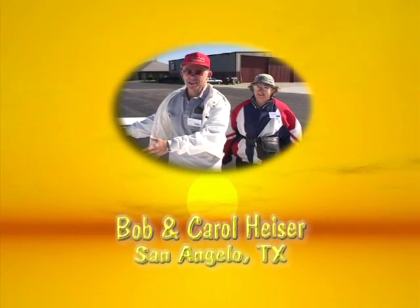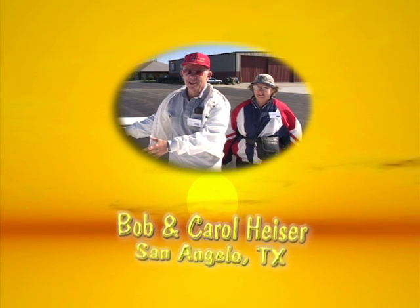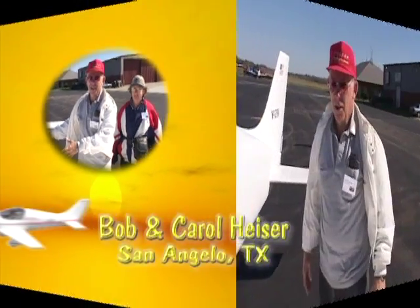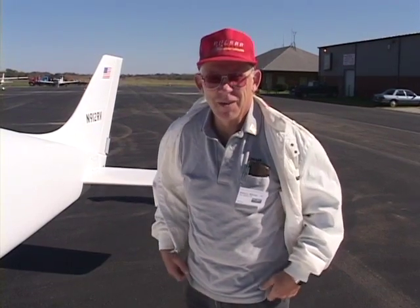I met Bob and Carol Heiser just as they were de-planing from their Pulsar after completing their flight from their home in San Angelo, Texas. This is a new one — it's only got 50 hours on it. It's just out of its test period. It's our first long cross-country in it.